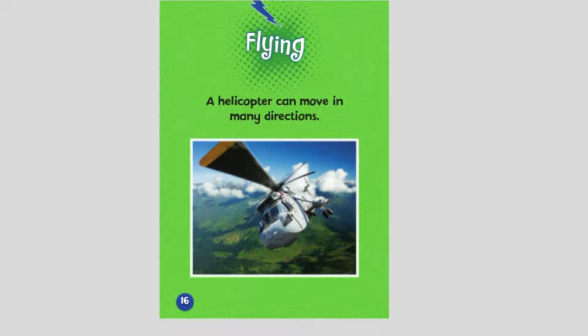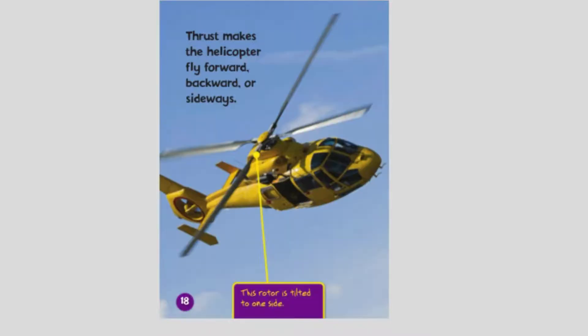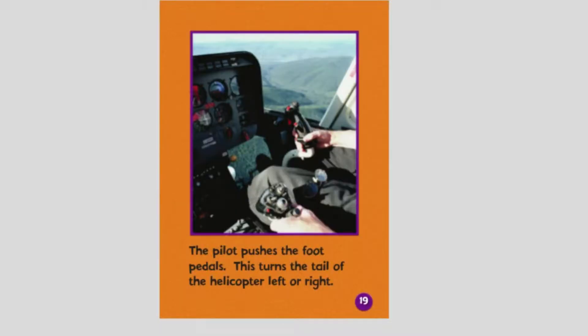A helicopter can move in many directions. The pilot tilts the main rotor to create thrust — a force that moves an aircraft through the air. With the main rotor tilted forward, thrust makes the helicopter fly forward, backward, or sideways. The pilot also pushes the foot pedals to turn the tail of the helicopter left or right.